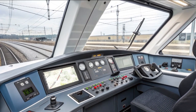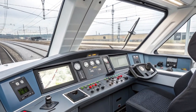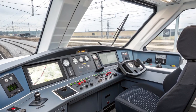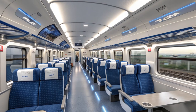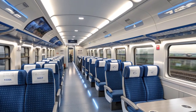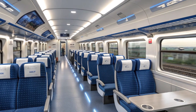Each first class seat includes adjustable recline, footrests, and personal reading lights. The cabin is separated by a transparent partition that provides privacy without making the space feel enclosed. The color scheme blends muted blue, champagne beige, and silver — a subtle yet elegant composition reflecting modern British taste.